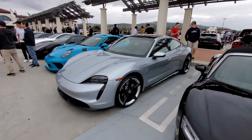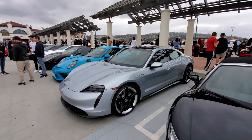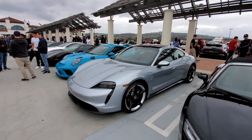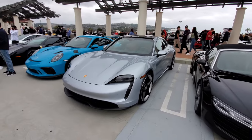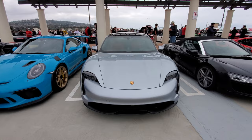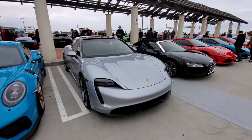He went and bought one as well, but his is white. Funny story — he actually went to the dealership looking for a Panamera Turbo. While he was there, the dealer recommended he take out the Taycan and see how he liked it. So he did. Long story short: bye-bye Panamera, hello Taycan.